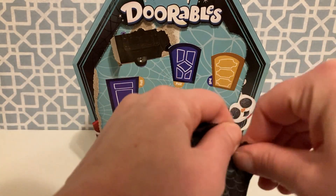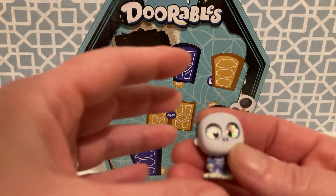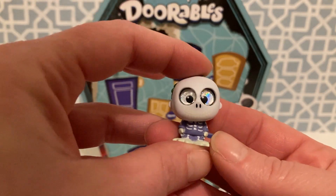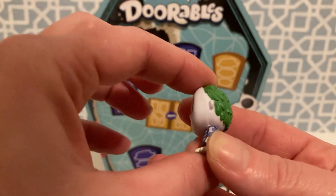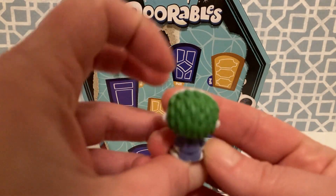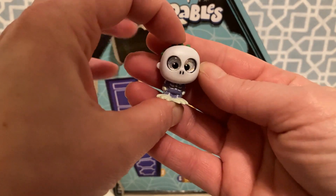Oh, these eggs are black. How fitting. First figure, and it is Shock. I love that. I always love the eyes on these — they're just so glittery. And this green hair.